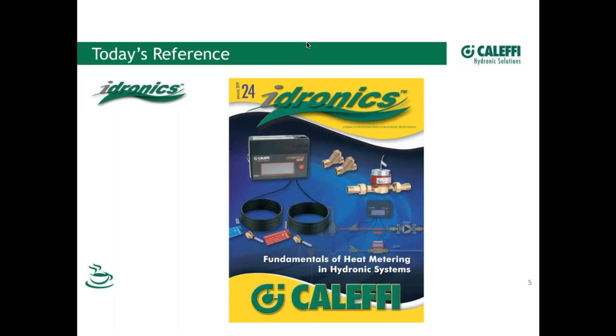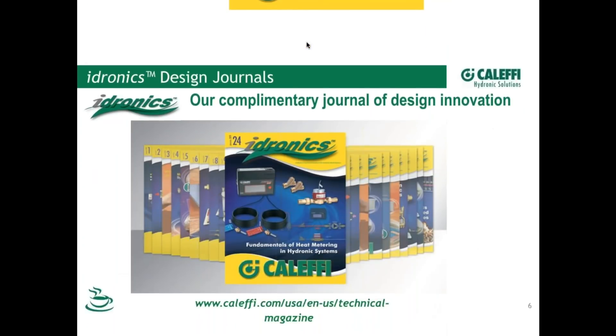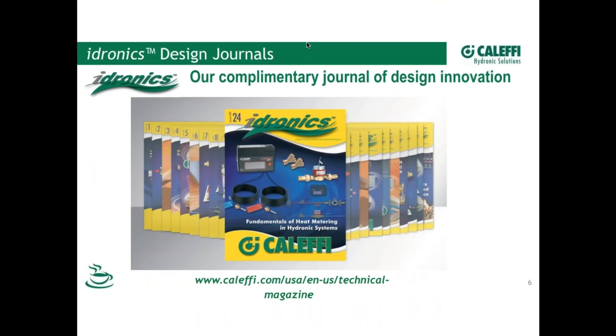Hydronics 24 — you should have this by now, it's on the street. Let us know if you're not getting it or if these aren't getting mailed to you. Certainly go to our website and sign up. This talks about what we're covering today, and there are some back issues available as a PDF on our website if you want more information.